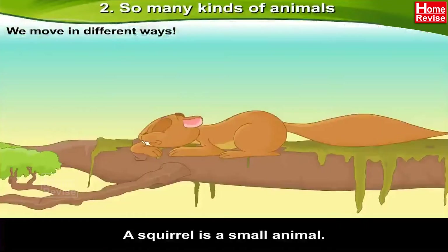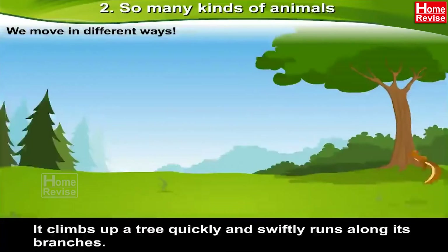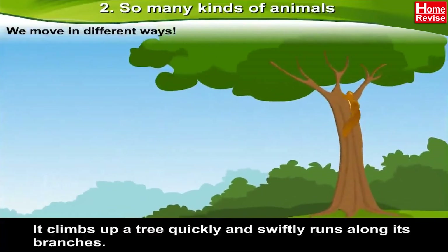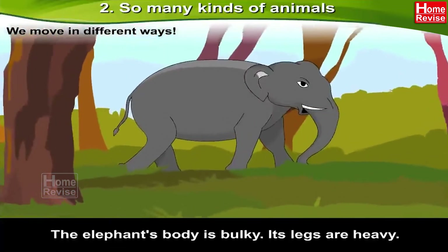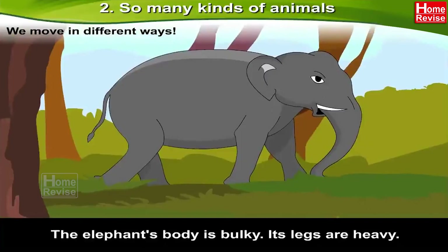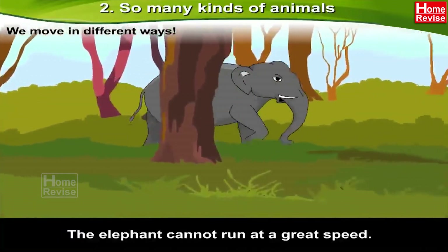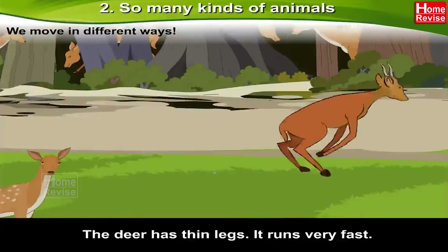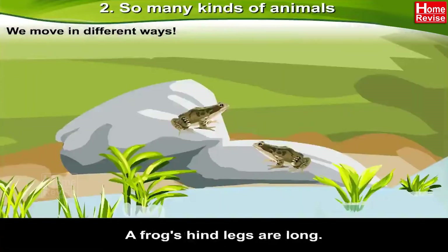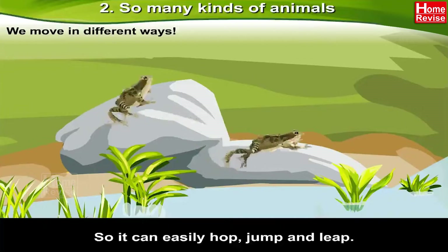We move in different ways. A squirrel is a small animal. It is nimble — it climbs up a tree quickly and swiftly runs along its branches. The elephant's body is bulky and its legs are heavy, so the elephant cannot run at great speed. The deer has thin legs and runs very fast. A frog's hind legs are long, so it can easily hop, jump, and leap.